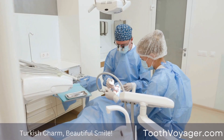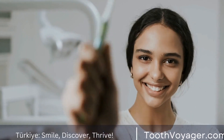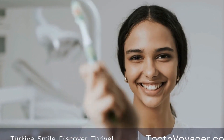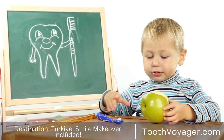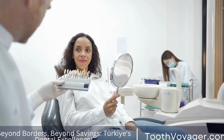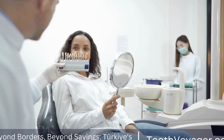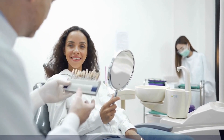Benefits of Cosmetic Dentistry. There are several benefits to cosmetic dentistry beyond just improving the appearance of your smile. Some of the key benefits include: 1. Boosted Confidence — a beautiful smile can significantly boost your self-confidence and self-esteem, allowing you to feel more comfortable and confident in social situations.